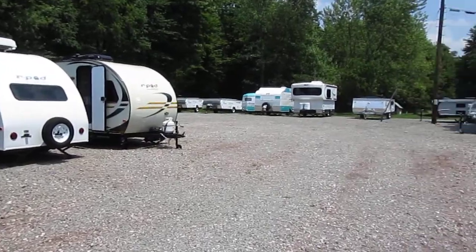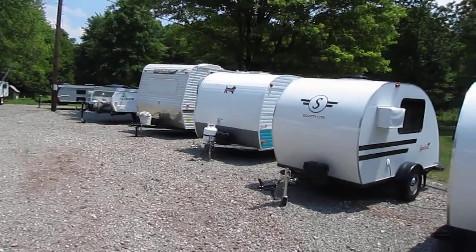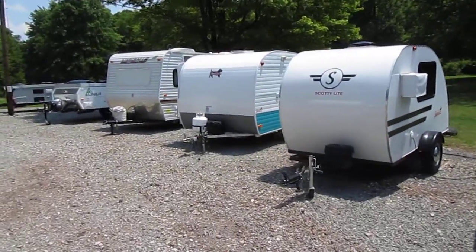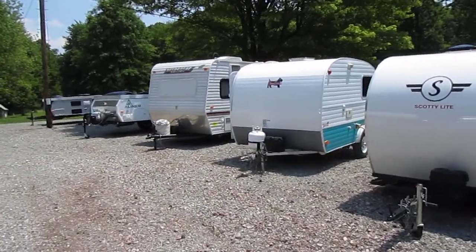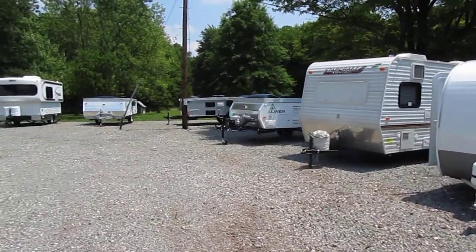Some of the camper lines that we actively stock include products from A-Liner by Columbia Northwest, the original and lightest hard-sided pop-up. A Pennsylvania-built product for close to 30 years, this is one example where the first is still the best.